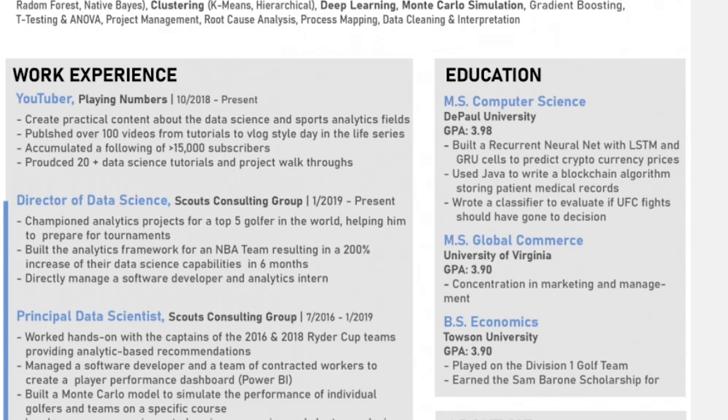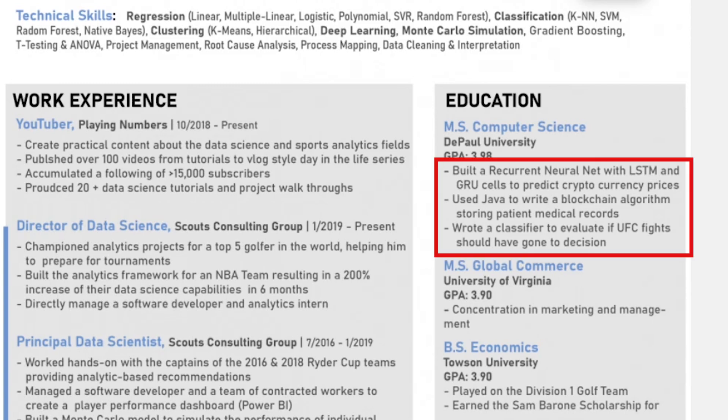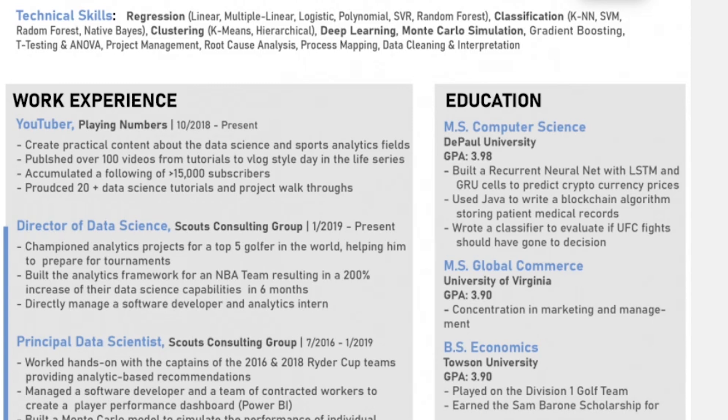The next thing I could really improve on is in my education section where I describe projects. I don't start with the outcomes. For my cryptocurrency price prediction project, I should start by saying I was able to predict the direction of cryptocurrency prices at 60–65% accuracy using a recurrent neural network with LSTM and GRU cells. Those are exactly the kinds of things you want to communicate clearly — lead with what the outcomes were.